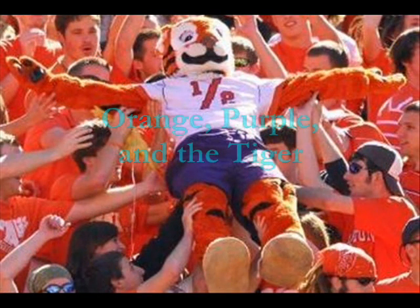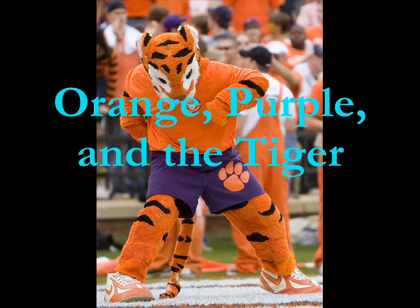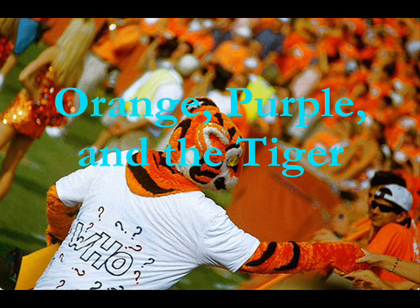Walter Merritt Riggs formed Clemson's first football team in 1896. Riggs was a graduate of Auburn University and pulled his inspiration for Clemson's colors, orange and purple, and the mascot, the Tiger, from his alma mater. The first Clemson student to wear the Tiger mascot suit was in 1954, and 39 years later, in 1993, the Tiger mascot was joined by the Tiger Cub. Clemson's logo, the Tiger Paw, is the actual paw print of a real tiger with its signature hook on the bottom. Tradition states that the Tiger Paw must always be pointing to one o'clock in memory of the kickoff time of Clemson's first football game.